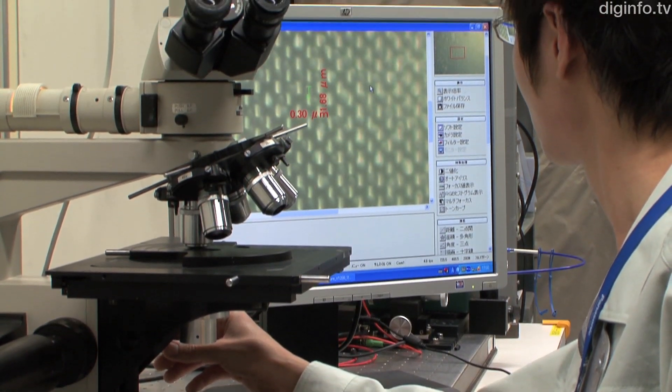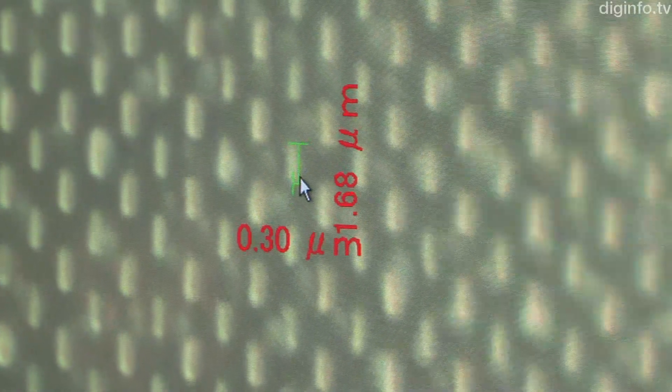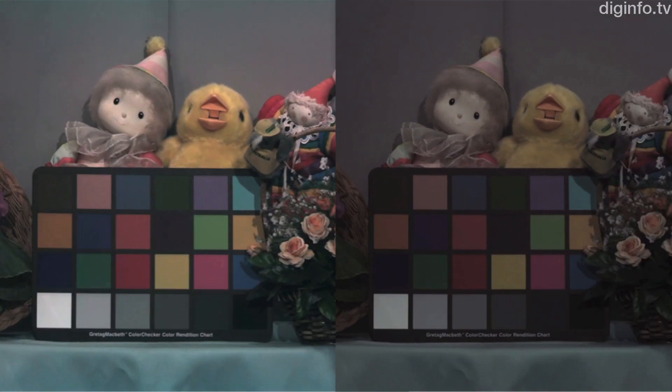Panasonic has developed a unique technology that doubles the brightness of color photography by using micro-color splitters instead of conventional color filters in the image sensor. These two photos were taken using CCDs with the same sensitivity. The one on the right was taken with the color filter system used in nearly all digital cameras, and the one on the left was taken with Panasonic's new micro-color splitting system.